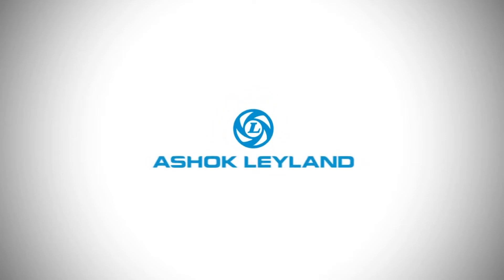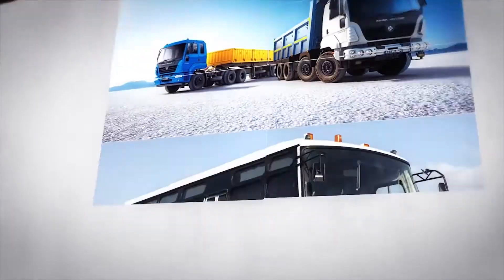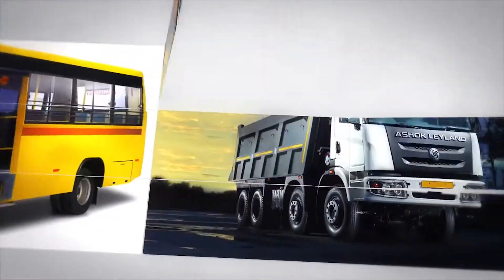Welcome to Ashok Leyland. Each of the nearly 85,000 parts that go into making an Ashok Leyland vehicle is the result of years of research and rigorous quality standards to deliver durability.